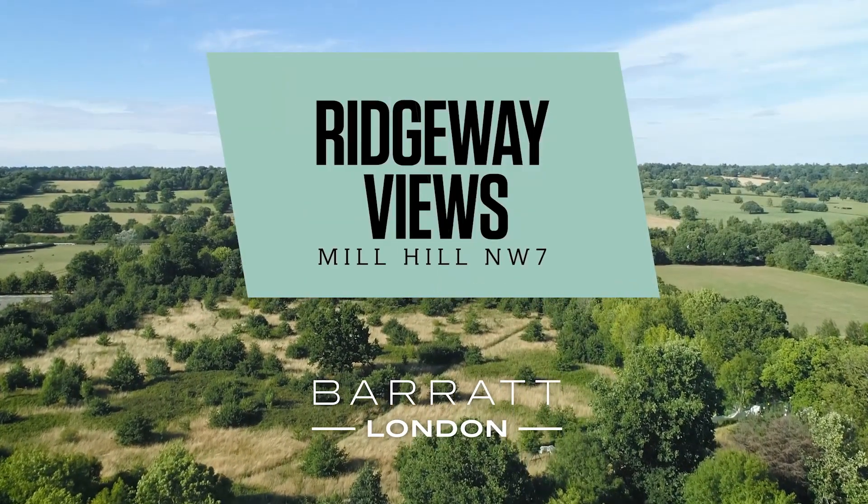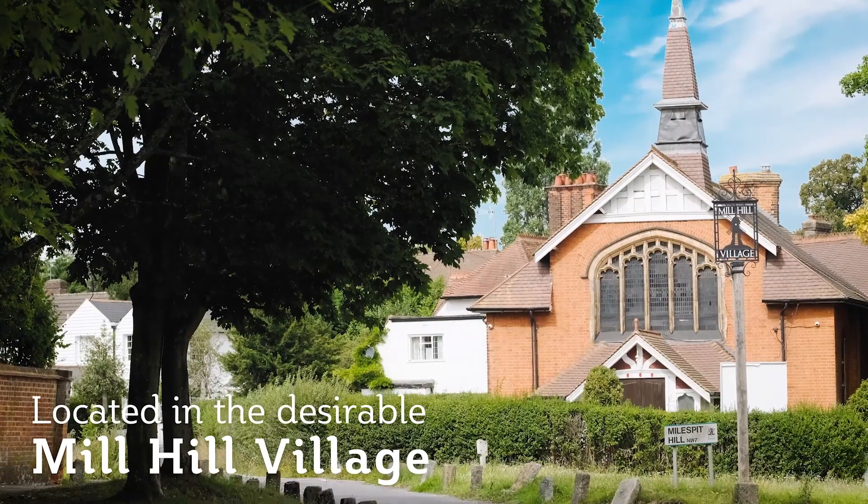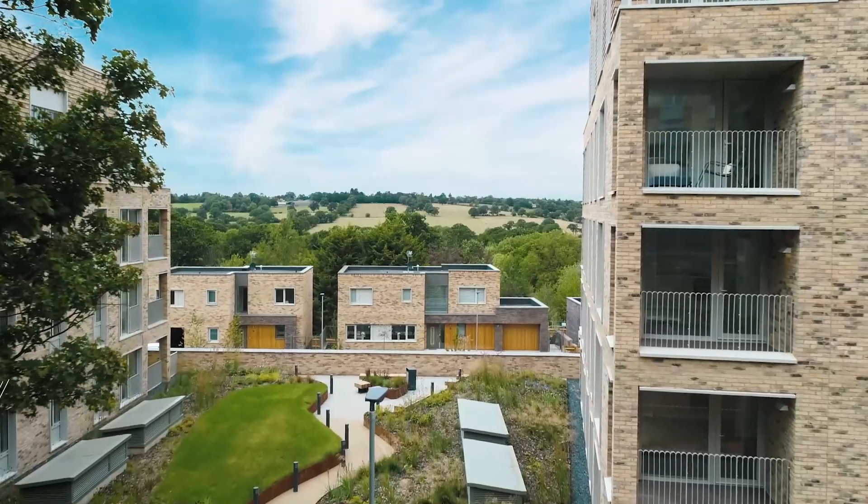Welcome to Ridway Views, a development by Barrett London located in Mill Hill Village, overlooking the beautiful Totteridge Valley.